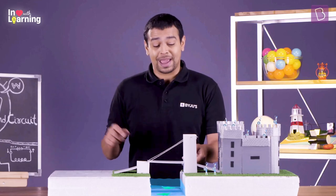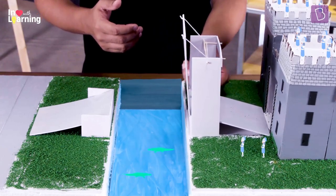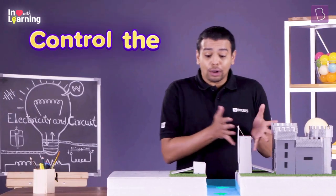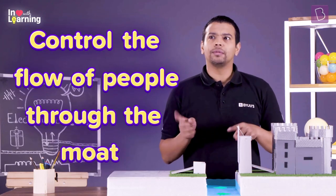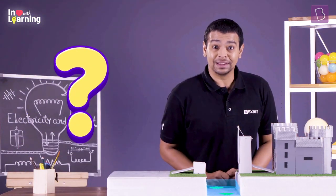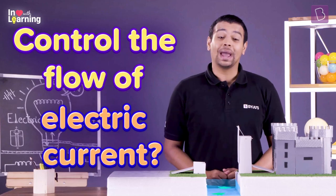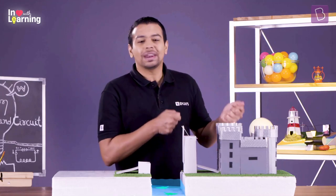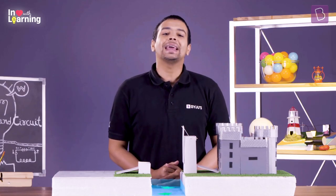Just to be sure that nobody else comes in, we can close the drawbridge or the moat bridge again. So essentially we had a mechanism to control the flow of people through the moat. Control the flow of people — control people current. Do we have a mechanism in electricity that can control the flow of charged particles or electric current? That's what we're exploring, and this was a nice metaphor. Let's switch into a different experiment to understand how we control the flow of charged particles in an electrical circuit.